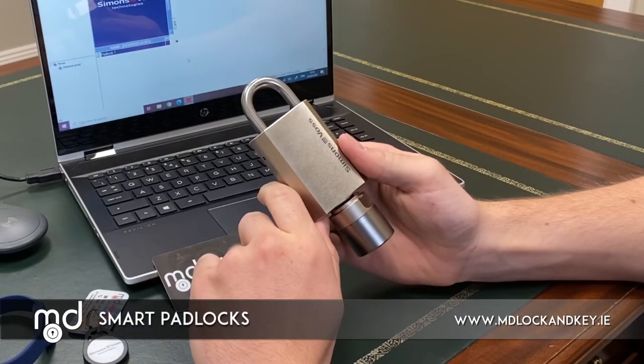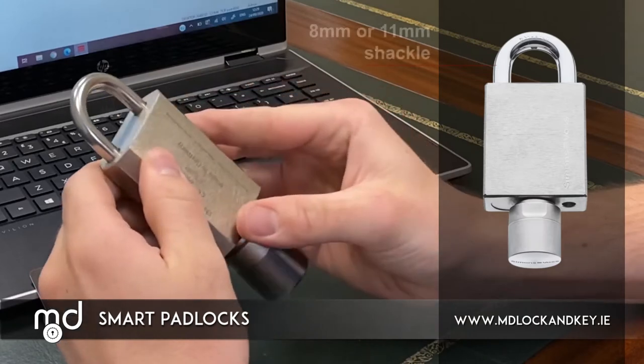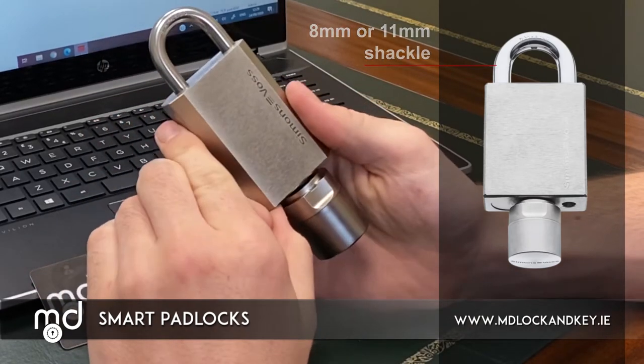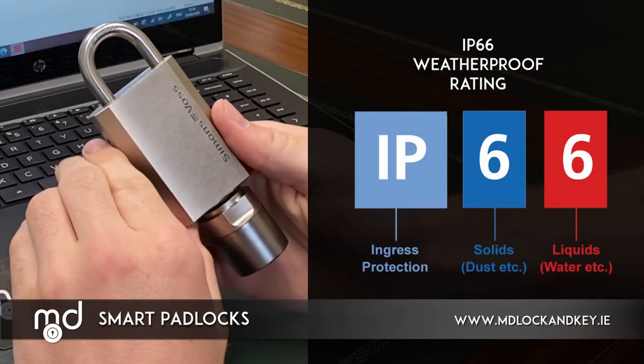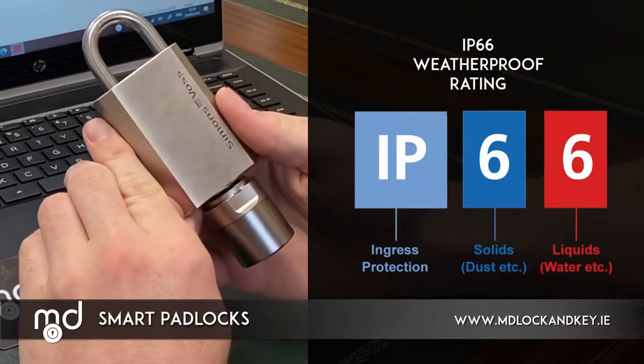The Simons Voss Smart Padlock is a high quality stainless steel padlock. It is available in an 8mm and an 11mm diameter shackle, with also the option of having a long shackle. The padlock is available with an IP66 weather protection rating, making it suitable for use in the most harsh of outdoor weather conditions.